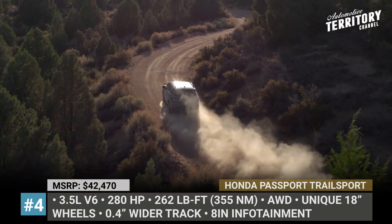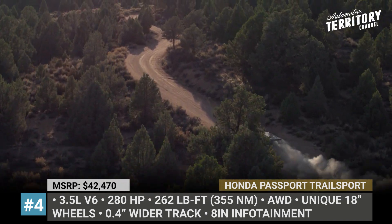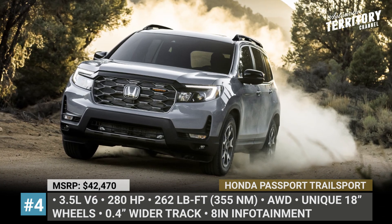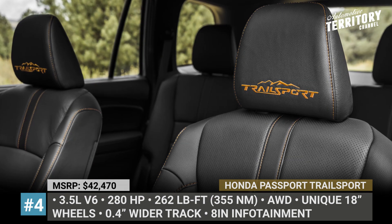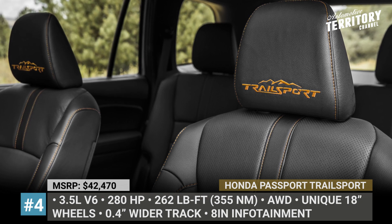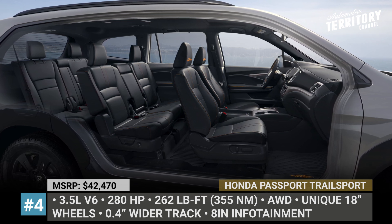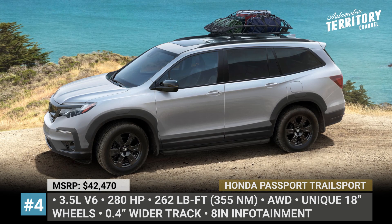Just as the rest of the range, this Passport is powered by a trustworthy 3.5-liter V6 making 280 horsepower and 262 pound-feet of torque, paired with all-wheel drive as standard. Once inside the cabin, the Trail Sport difference is marked by leather-trimmed seats, orange contrast stitching, unique embroidery, and amber ambient lighting. In 2022, the Trail Sport moniker also makes it to the Pilot SUV, which gets a 0.6-inch suspension lift, new 18-inch wheels, and more rugged tires.